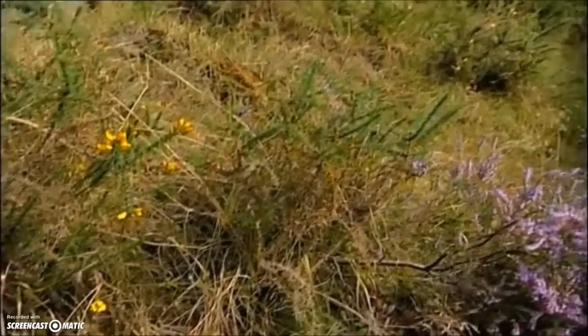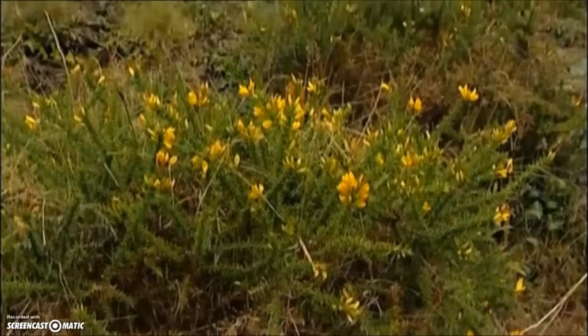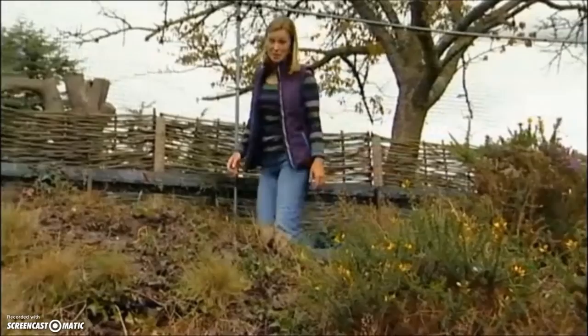This 15 by 5 meter strip of land might not look that dramatic, but it represents one of Britain's most threatened habitats — heathland, which in parts of the country has disappeared by a massive 90% during the last century. This strip was rescued from Dorset, where it faced destruction by a housing development, and relocated here at Marwell Wildlife in Hampshire.